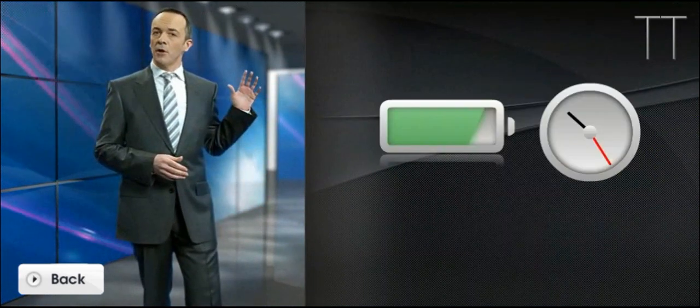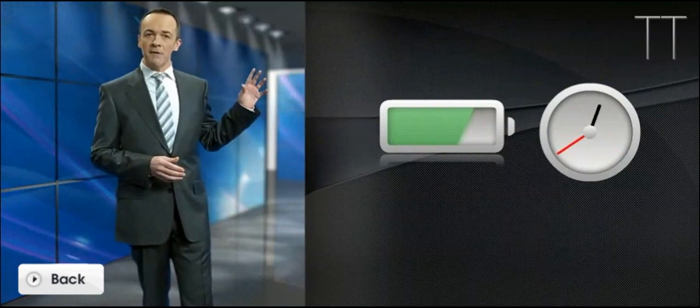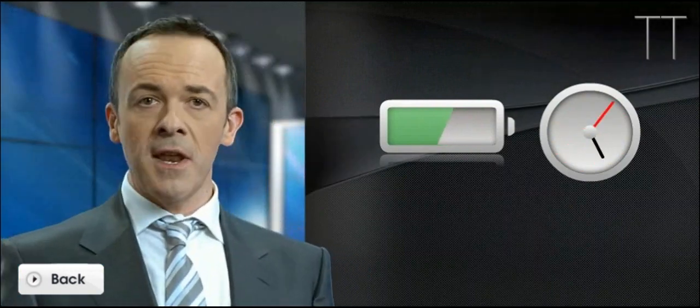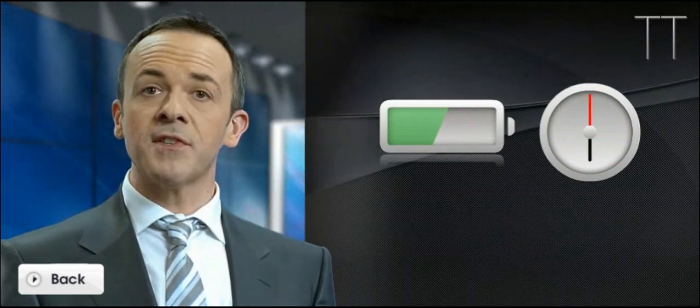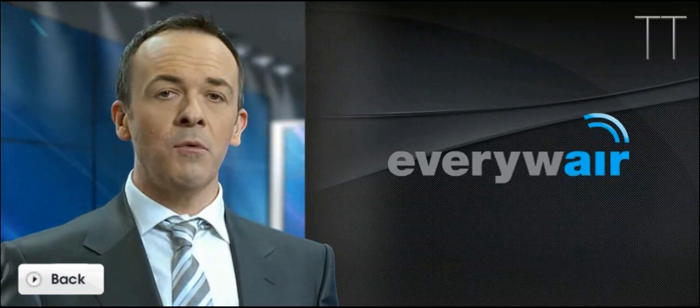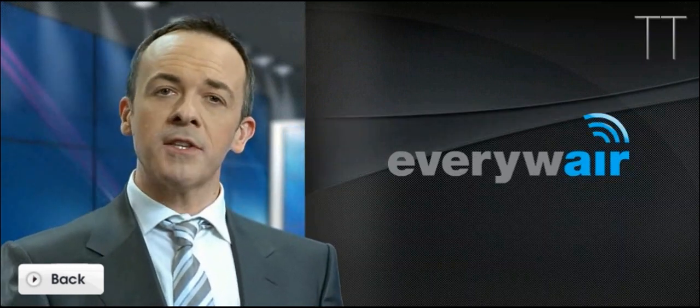Thanks to the ultra-low voltage platform, the battery life of this notebook is just tremendous. If you turn it on at 10am, it will still be running at 6pm. Meanwhile, the patented VAIO Everywhere technology will keep you connected all the way.